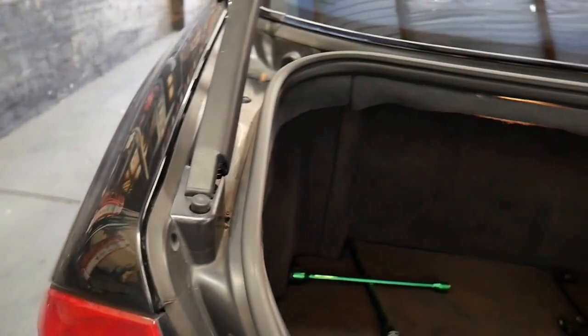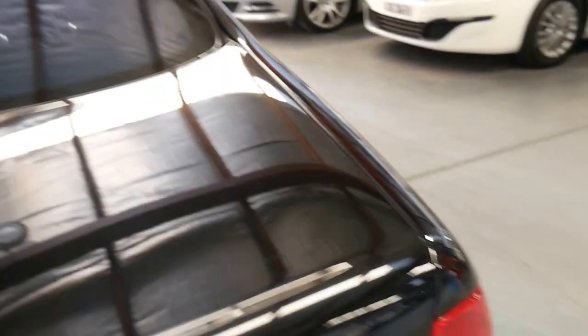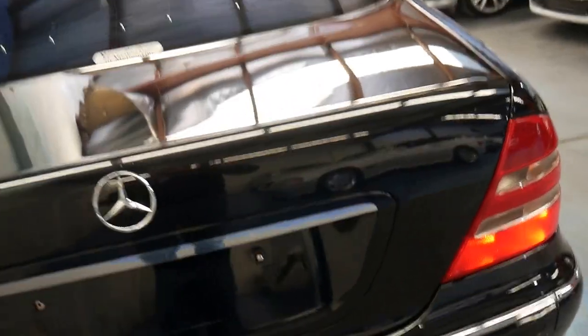The S600 for many years has been becoming a real collector's item. You've got your warning triangle as well. It's got a big Bosch battery and really is in every way a very impressive car.